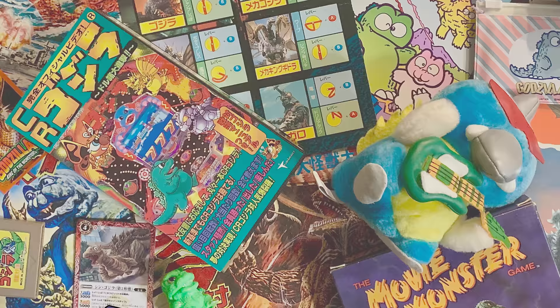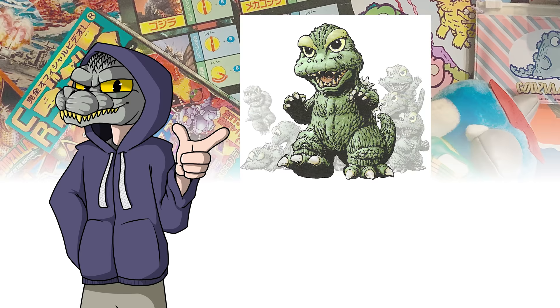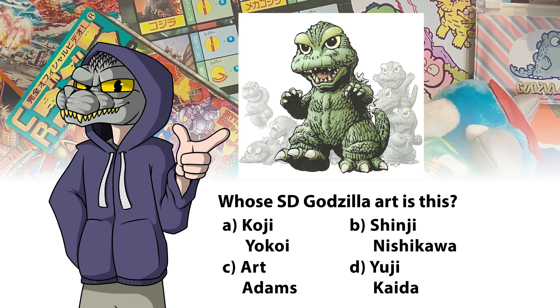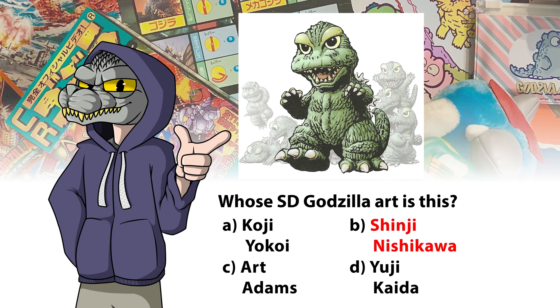We're about to take a quick break — but first, some playtime trivia. We're talking a lot about Chibi Godzillas running around in the 1990s. Here's one version you might have seen before. Which artist did this Chibi Godzilla art? A: Koji Yokoi, B: Shinji Nishikawa, C: Art Adams, or D: Yuji Kaeda? The answer: the artist is Shinji Nishikawa, one of my favorites. But let's get back to the Godzilland art.